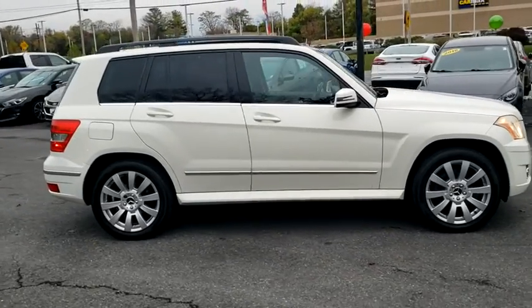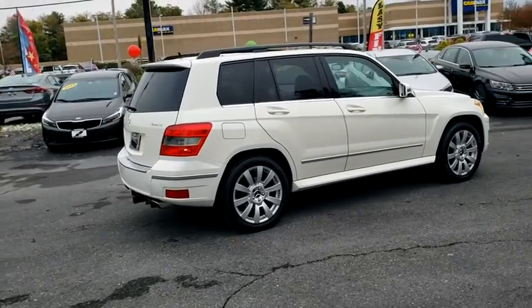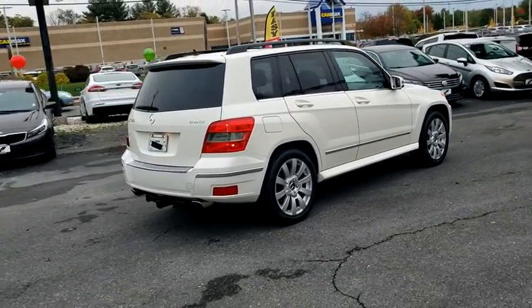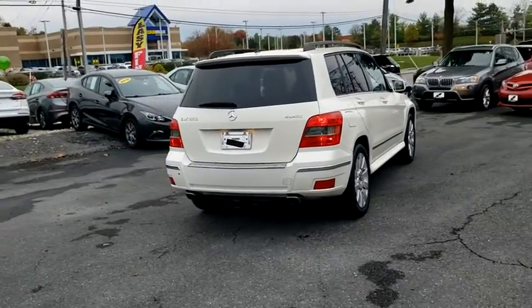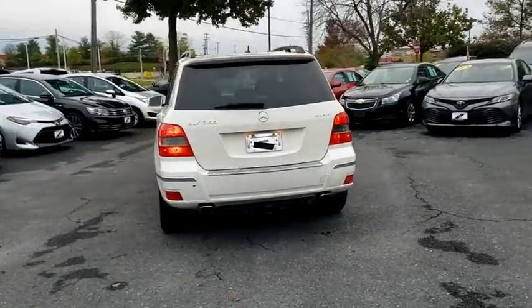This vehicle has less than 130,000 miles. Here are some of this vehicle's great options: power passenger seat, traction control, dual airbags, leather-wrapped steering wheel, alloy wheels, power steering, four-wheel disc brakes, eight speakers.